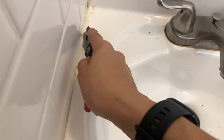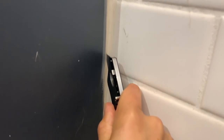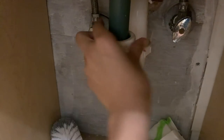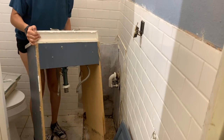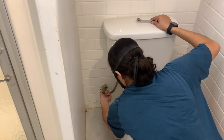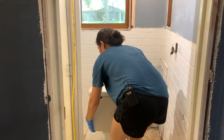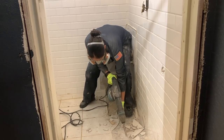I began with emptying the room by removing the vanity, which I will be disposing of, and the toilet. The next thing on the list was to remove the existing tile.